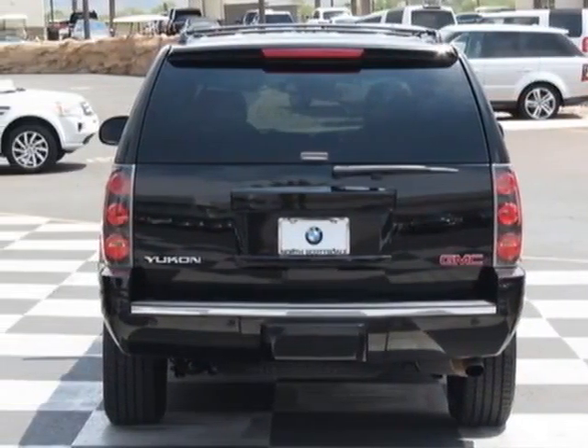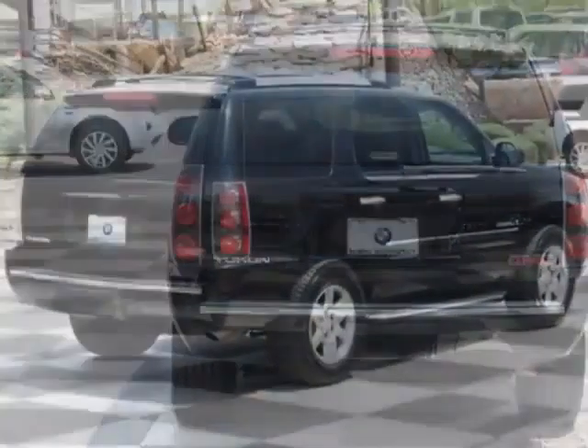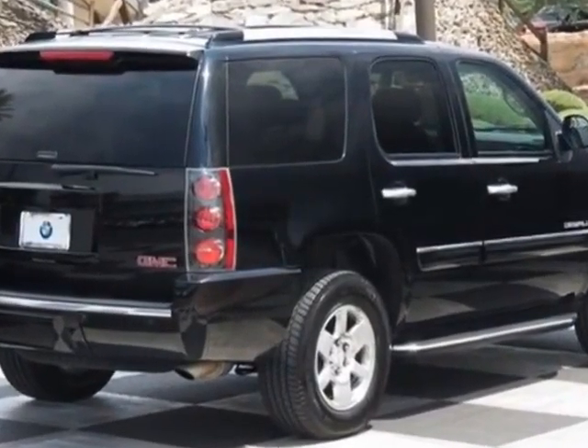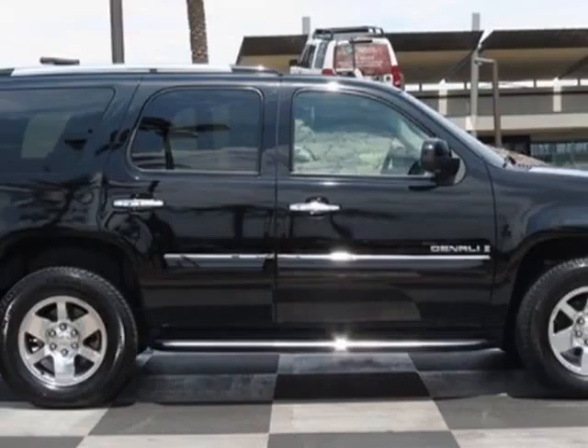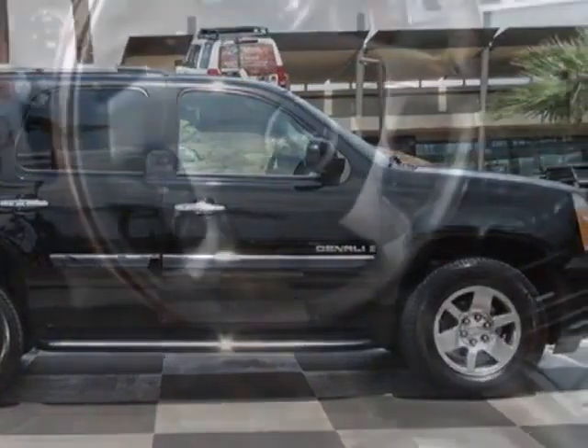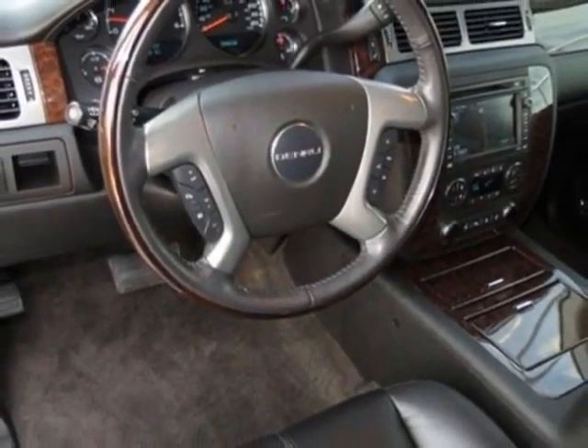This vehicle gets an estimated 12 miles per gallon in the city and an estimated 18 on the highway. This Yukon Denali boasts a 6.2-liter engine and has a 6-speed automatic transmission.